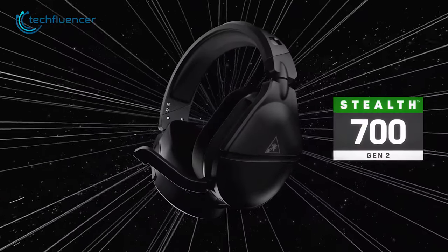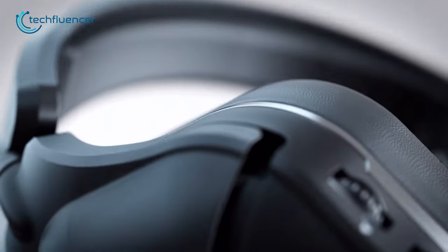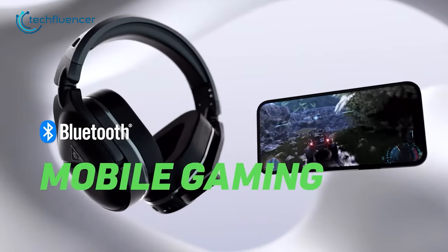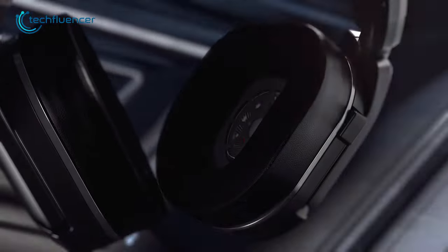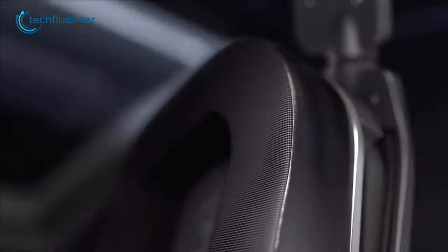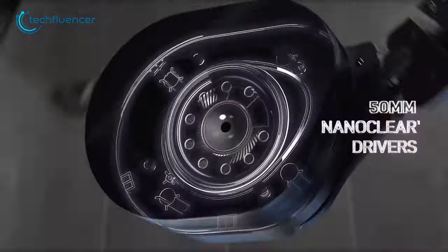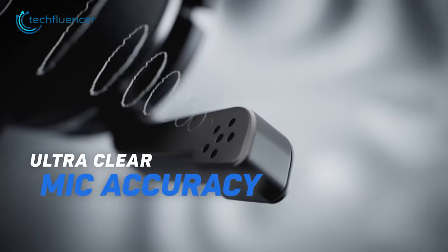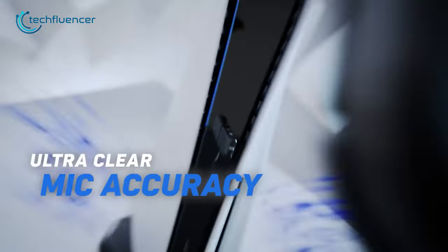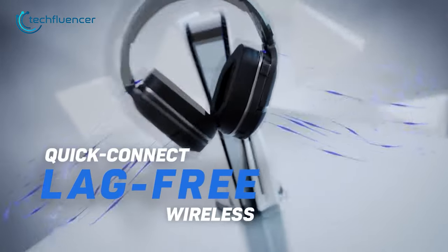Up next, we have the Stealth 700 Gen 2 from Turtle Beach, an excellent headset that is specifically designed for Xbox players, but is also compatible with other platforms. One of the standout features is the amazing comfort provided by the gel-infused foam ear cups. The design is also glasses-friendly, meaning that you can wear glasses while using the headset without any discomfort. The 50mm drivers provide great sound quality, and the microphone is super precise, ensuring that your voice is clearly heard by your teammates. With low latency, you can be sure that your audio is in sync with the game, making for a more immersive experience.